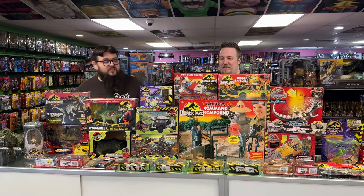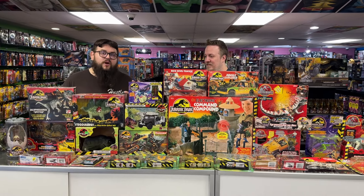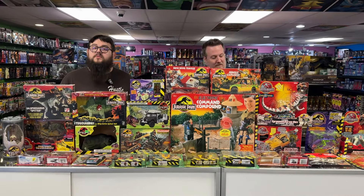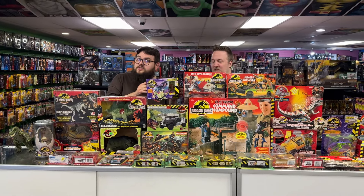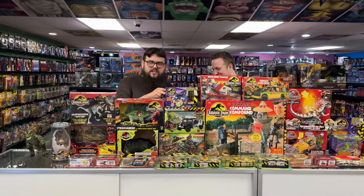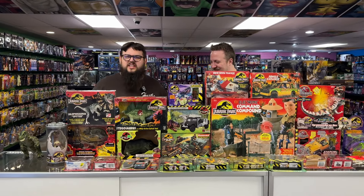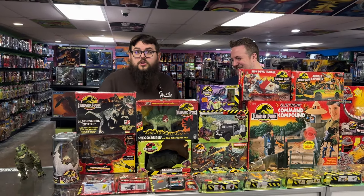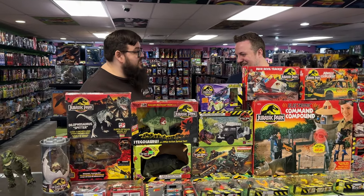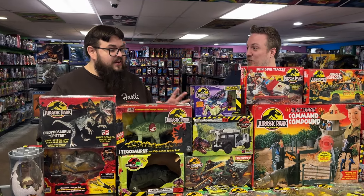Kenner did a lot of really fun stuff with this line. There were a lot of great accessories and sets we never would have thought about from the movies — like these helicopter-type chopper sets where you'd capture the dinosaurs with nets. Stuff you didn't see in the movie, but you always thought about: catching dinosaurs with large nets and putting them in cages.